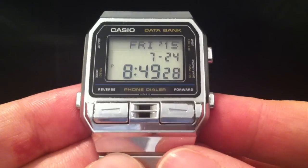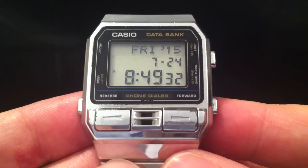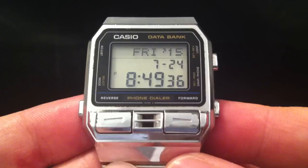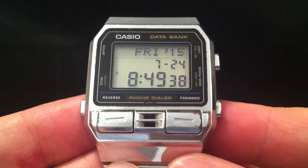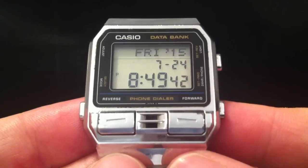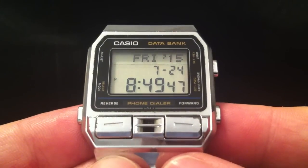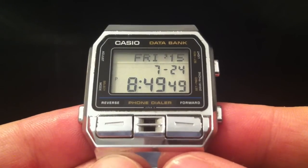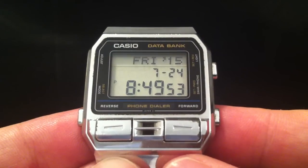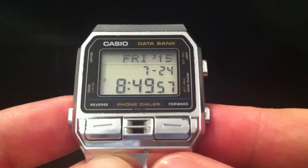Evening folks and welcome to this demonstration of my Casio DBA 800 phone dialer watch from 1987. Decades before the term 'wearable' was coined or the iWatch was conceived of, Casio was producing this smartwatch of a sort. It provides contact and schedule management functions you might find on an iWatch, and the ability to dial a phone number in conjunction with a phone. It's a fantastic example of how much functionality Casio could squeeze out of early digital technology.